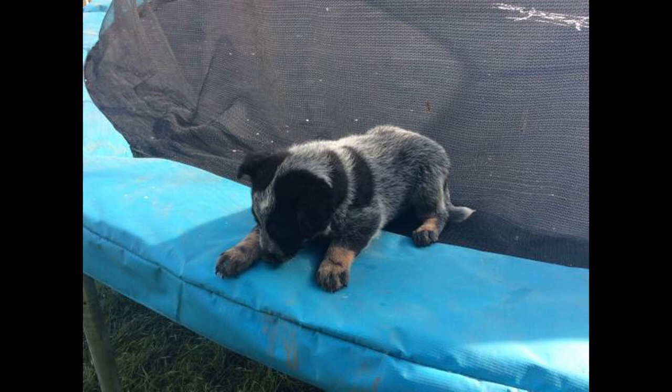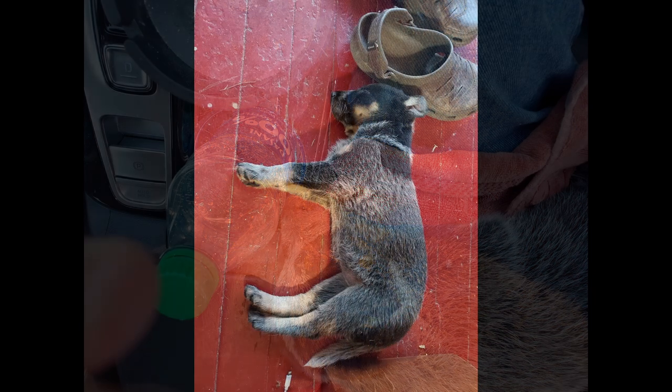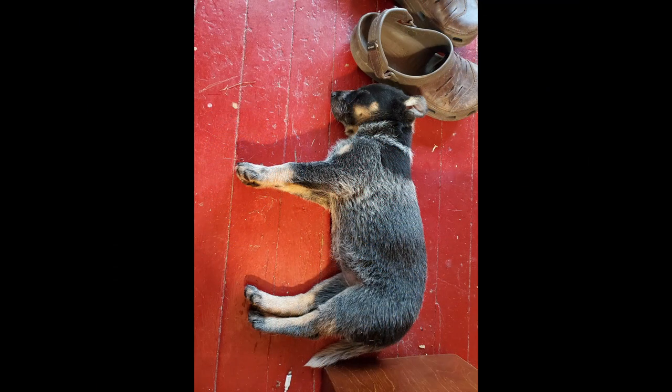And oh, by the way, I picked up a new puppy out in Yakima, Washington — a little blue heeler named Molly. She's got a little bit of dingo in her. She's part dingo, so look out for your babies.